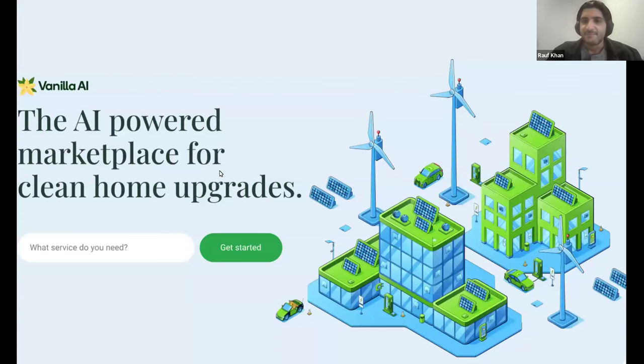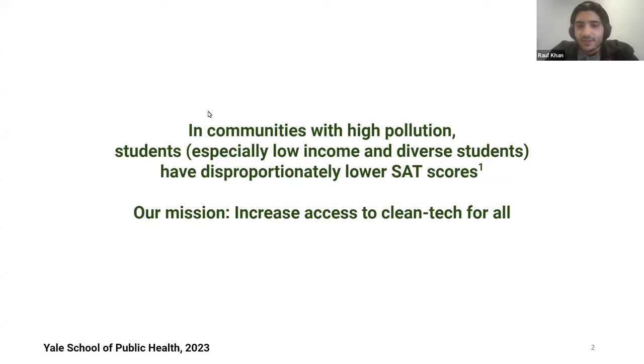Thanks so much. I'm Raf, founder of Vanilla. We're building an AI-powered marketplace for clean home upgrades and reinventing how clean tech is bought and sold. My co-founder Max and I were both involved in clean tech companies in the past. About a year ago, in a Stanford class we took together, we learned that if you were born in a community with high pollution — especially if you were low-income or from a diverse community — you were actually likely to have lower SAT scores. What was clear to us is that everyone deserves access to a clean environment. Clean technology like EVs and heat pumps can improve those communities, but they're still out of reach for most. We came together with a mission to make clean tech accessible for all.